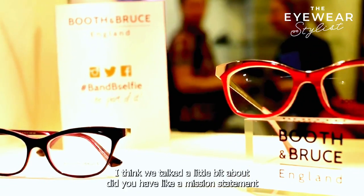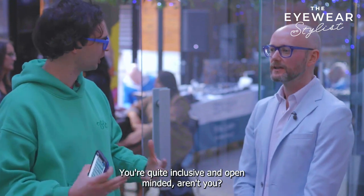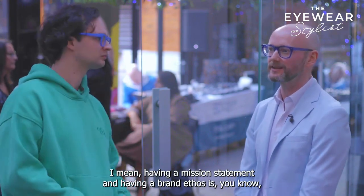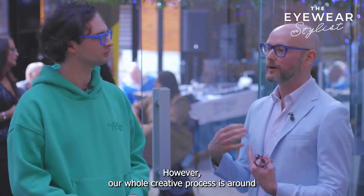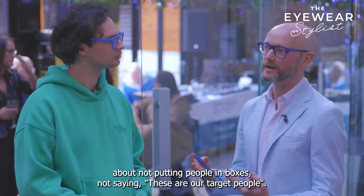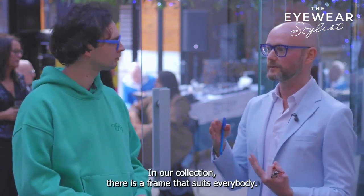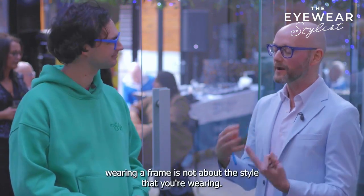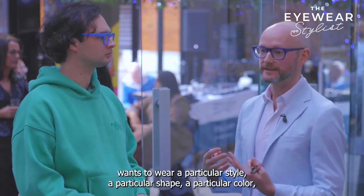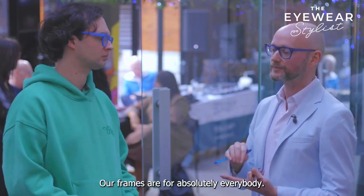I think we talked a little bit about — did you have like a mission statement behind Booth & Bruce? Who are Booth & Bruce frames for? You're quite inclusive and open-minded, aren't you? Having a mission statement and a brand ethos is a nice thing to do. However, our whole creative process is around not putting people in boxes, not saying these are our target people. Why would I want only a certain demographic to wear my frames? In our collection, there is a frame that suits everybody. Wearing a frame is not about the style that you're wearing — it's about how you wear it and how you feel about wearing it. So if somebody wants to wear a particular style, a particular shape, a particular colour, go for it. We're not going to say that frame is not for you. Our frames are for absolutely everybody.